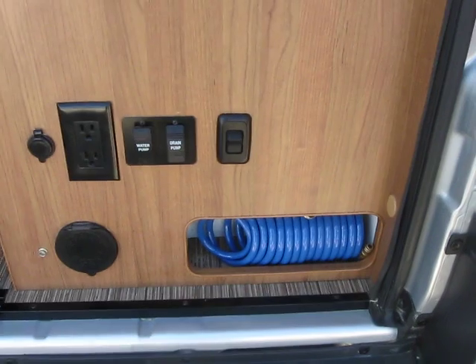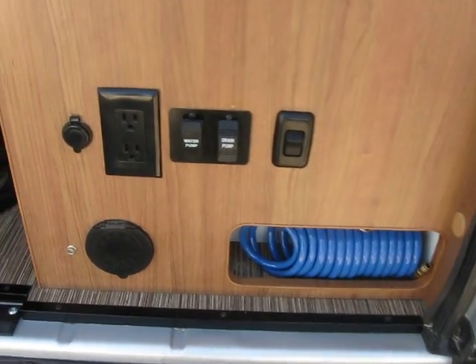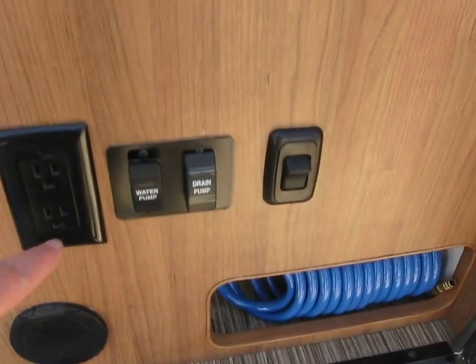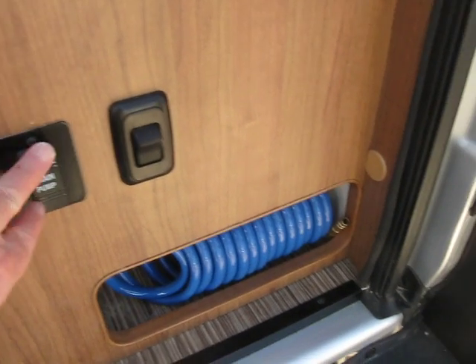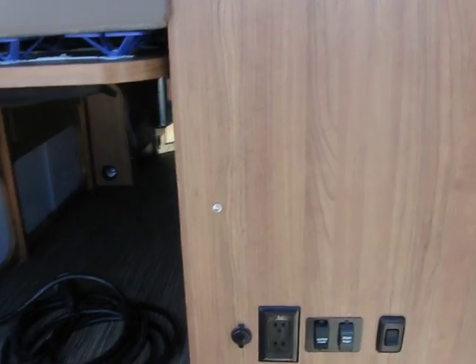Nice view of the back here. Down here you can see your outside shower as well as an outlet, a power plug-in, your water pump switch, the drain pump, and that switch operates the nice little LED light up above when the battery switch is on up front.